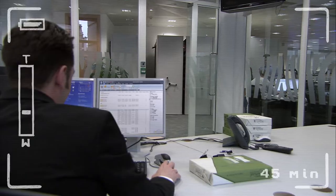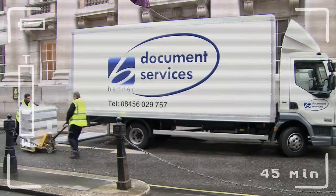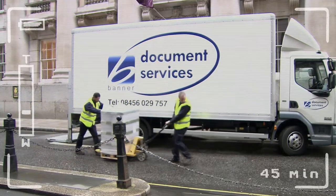Hi, I'm Alex. I'm a HCV driver for PHS DataShred. We collect your confidential waste out of the consoles, pull it out of the bag, strap it up, and take it out to the vehicle. Our sacks are taken off the vehicle and prepared for shredding.